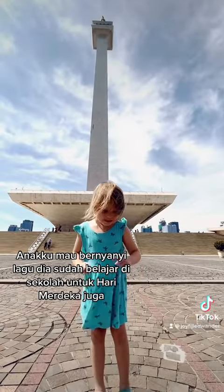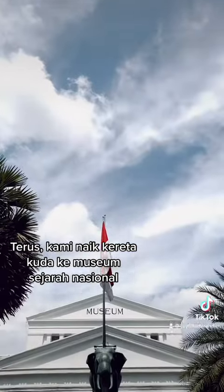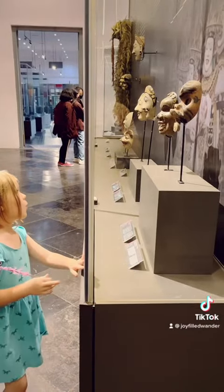My daughter took time to sing one of the songs she learned for Indonesian Independence Day. We then took a horse-drawn carriage over to Indonesia's National History Museum, where we had such a great time exploring the different galleries and exhibits at the museum.